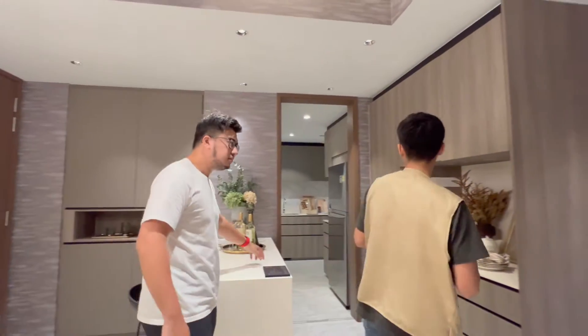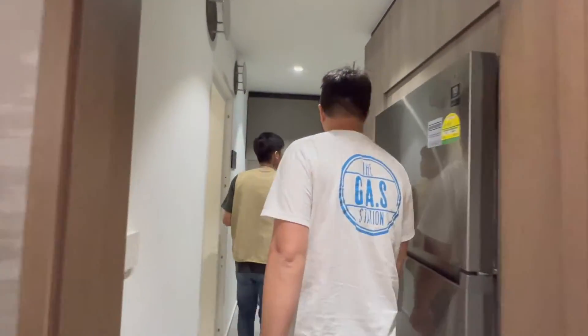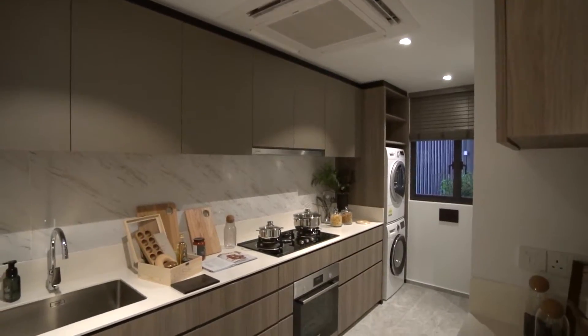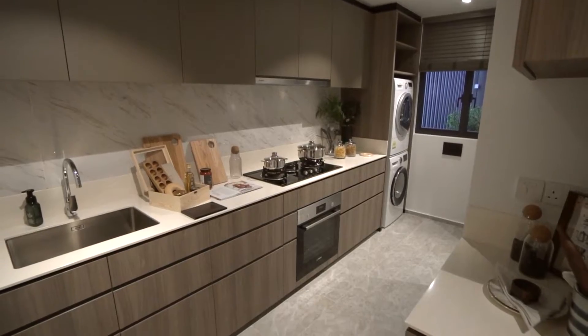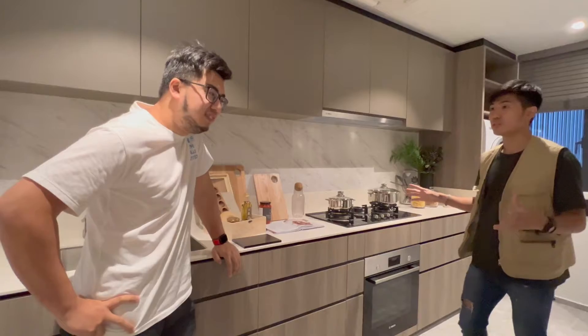Second word. Let's go. Second word — kitchen! Everything. First thing I would say in a kitchen: functional. Whatever you have, there you have it, and everything is within reach.